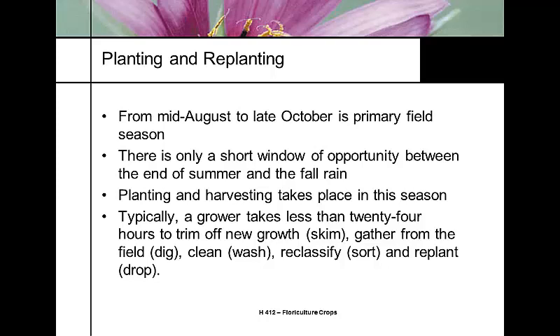The primary field season runs from mid-August to late October. Easter lily growers today are in the field working vigorously, trying to harvest their bulbs at the end of summer and get everything harvested and replanted before the fall rains.